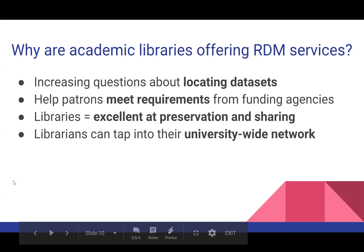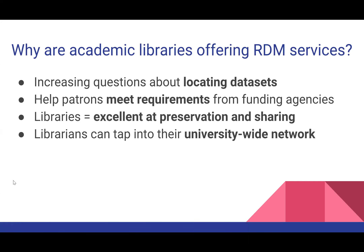Academic libraries have jumped into the ring of offering RDM services within the past 10 to 15 years. Many larger universities started in the late 2000s, but now it's spreading to medium and small-size universities. For example, my university, Oakland University, has about 20,000 students and is a doctoral university but still on a medium-sized scale.